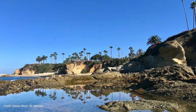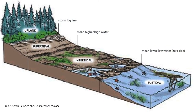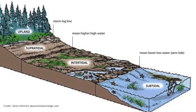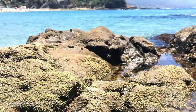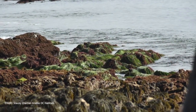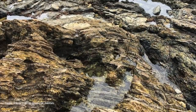The tide pools are located on the rocky shore in an area called the Intertidal Zone. This habitat is dynamic in that it is exposed to both water and air due to the ebb and flow of the tides. On the west coast, we have a mixed semi-diurnal tide system, meaning we experience two high and two low tides of varying size every lunar day, which is the period of time it takes for the moon to complete one full rotation.